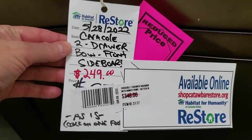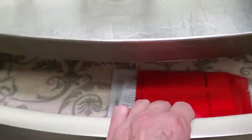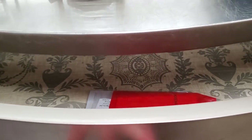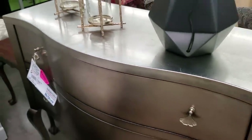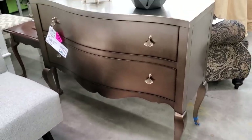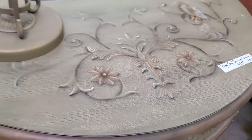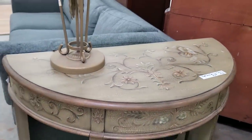Here's that Caracol sideboard — they got it pink-stickered at $249. I love that it looks like it's got a silver leaf finish. And look at the inside — look how fancy they've got the design on the inside of the drawers. This piece of furniture goes for several thousands of dollars online. Look that up — Caracol. It had just a little nick on the back leg, no big deal. That is beautiful. And here's a little console table for less than $60 — I love the artwork design on it.